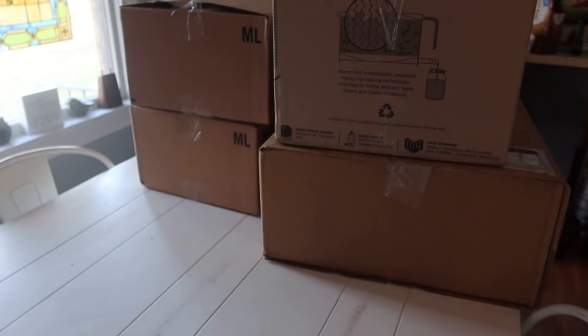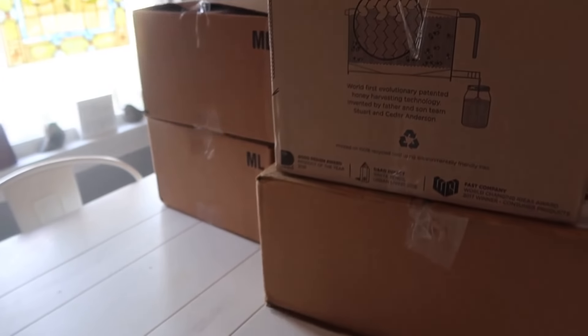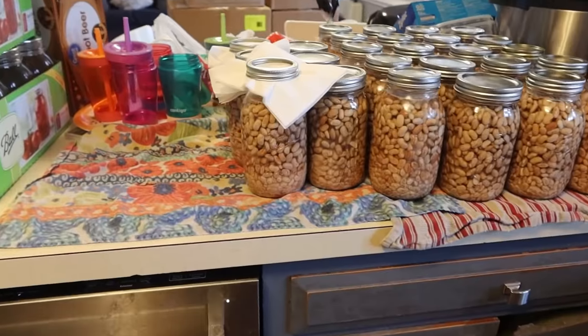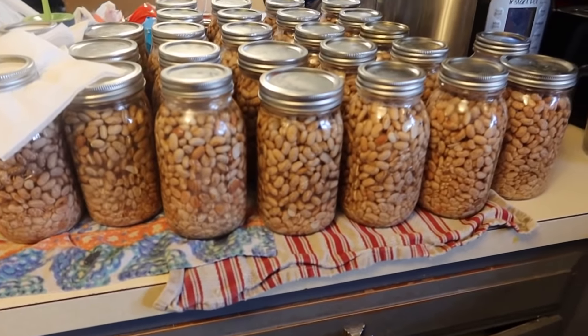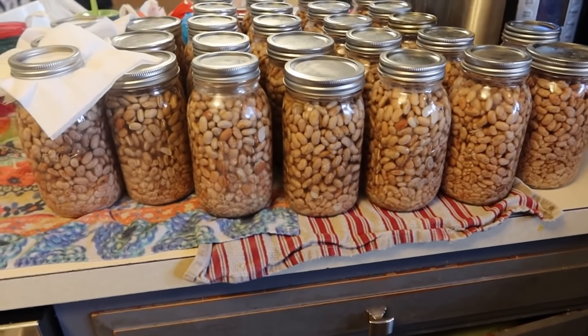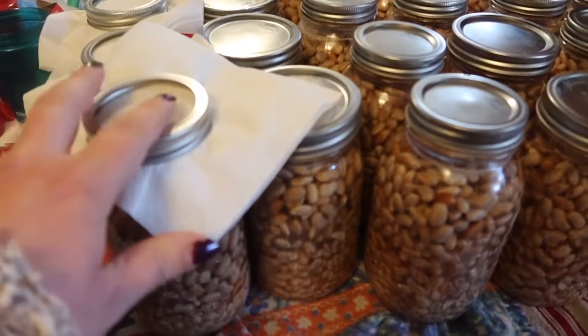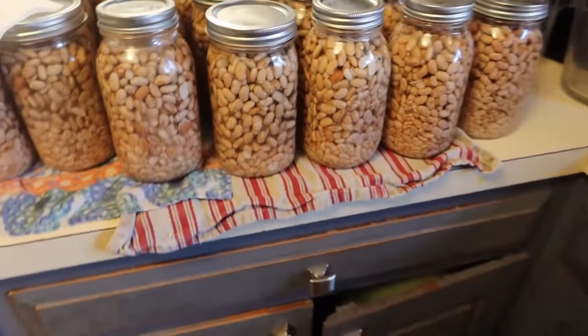Then we got Travis's Flow Hive in the mail. I don't have the lights on in here yet, but I think that's all the parts for it. Pretty cool — so that's going on the project list. And then a lot of canning's been going on. This is 28 jars. I needed to go get two or three more lids from downstairs but didn't need to do it last night, so this is 28 jars.